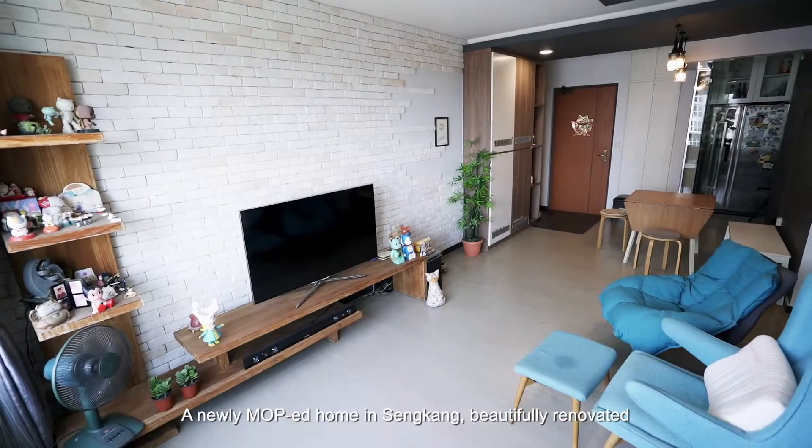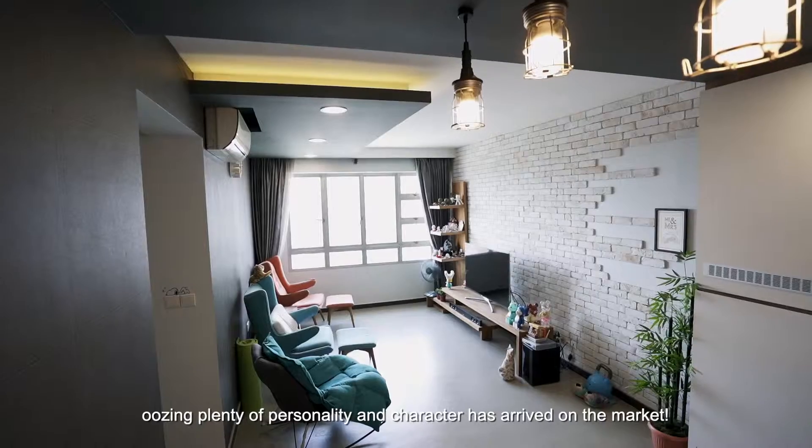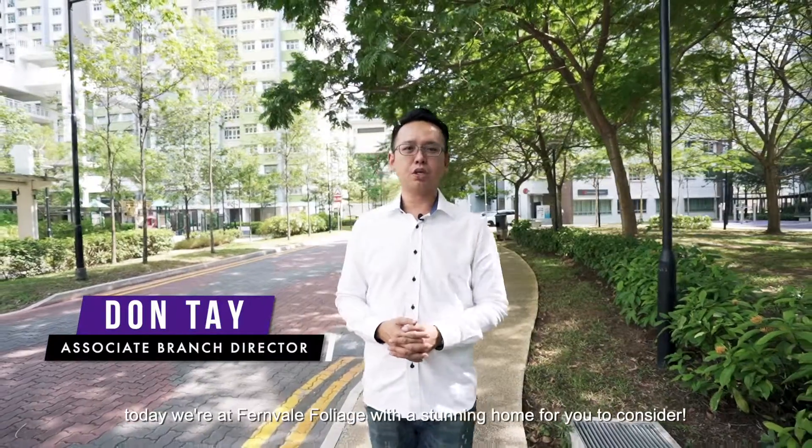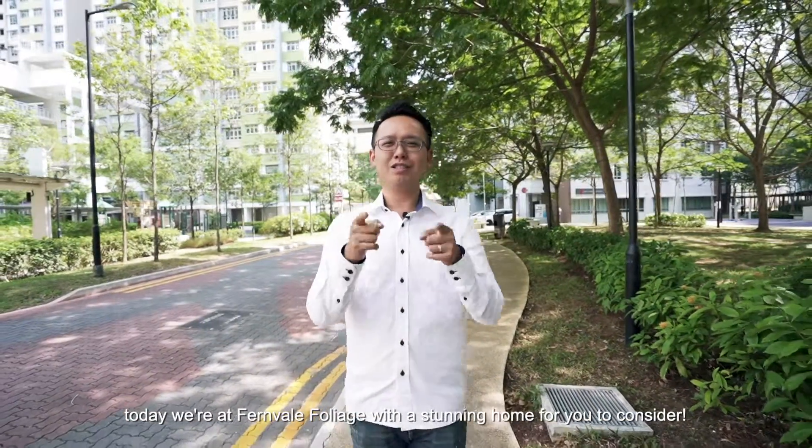A newly MOP-ed home in Sengkang, beautifully renovated, oozing plenty of personality and character has arrived on the market. It's me, Dante from Propnex. Today we are here at Fernville Foliage with a stunning home for you to consider.